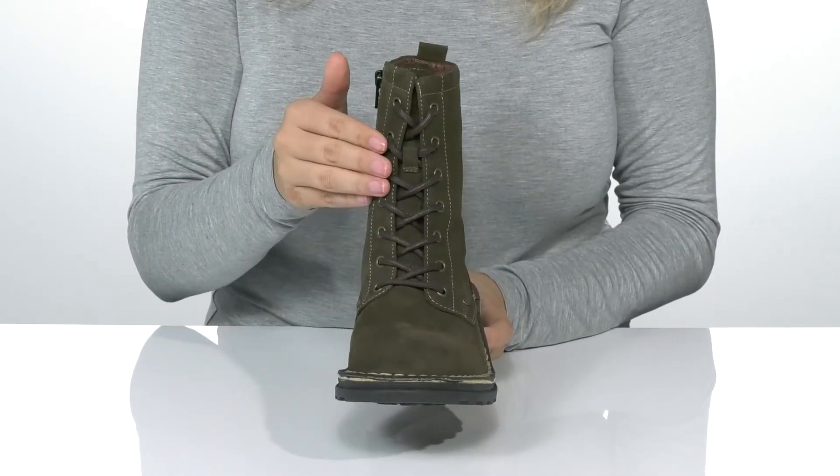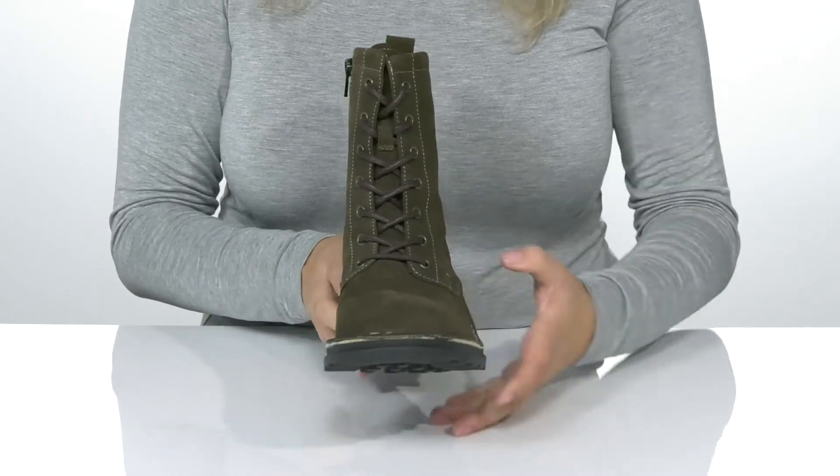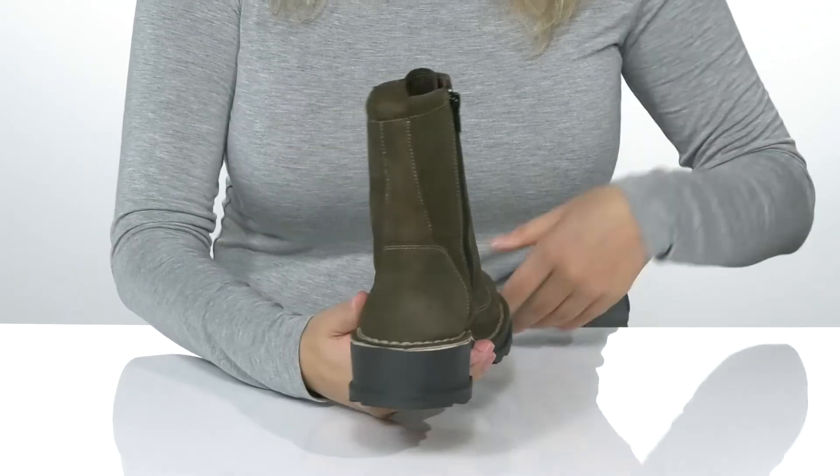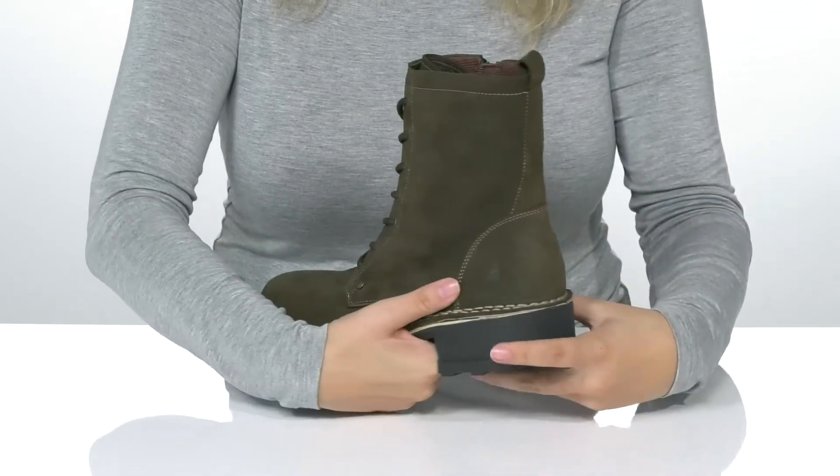There is a traditional lace-up closure which allows you to customize your fit. They also have a fully functioning zipper which allows you to slip these on very easily, and there is a pull tab on the back to assist you.